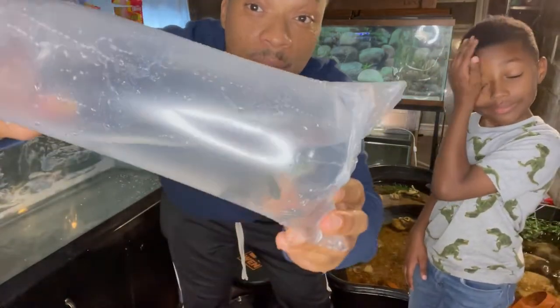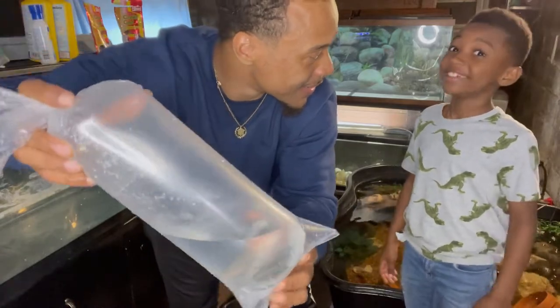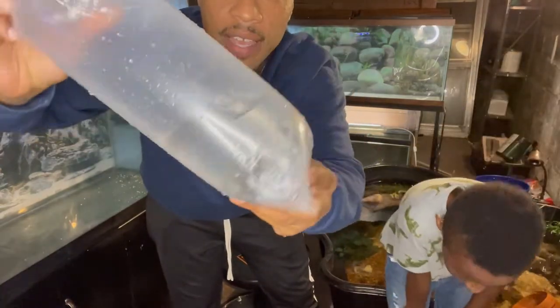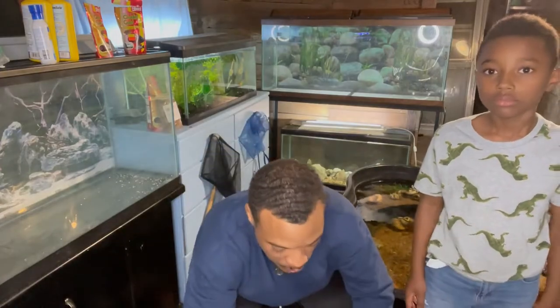We got some firemouth cichlids — he said they kind of look like piranhas. Anybody who knows what firemouths are, they're pretty cool South American cichlids. They get pretty big and they're easy to breed.